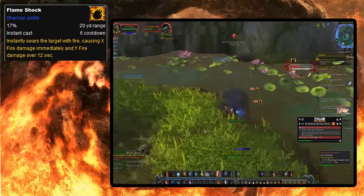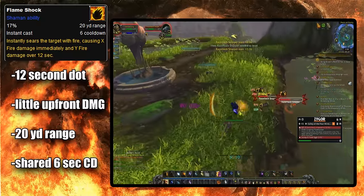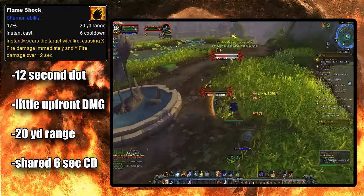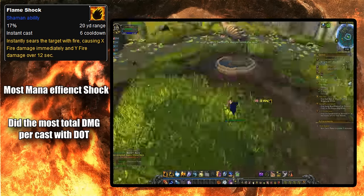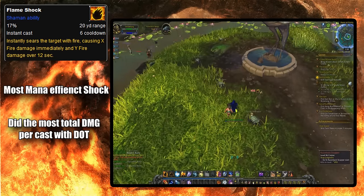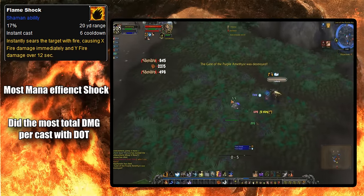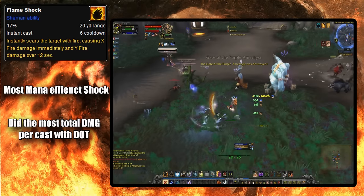In Flameshock's first form, it was a 12-second dot that did a little bit of upfront damage. It had a short 20-yard range, just like the other two shocks, and shared a 6-second cooldown. Of the three shocks, Flameshock was the most mana efficient and did the most total damage if you counted the full dot per cast, which is not half bad considering how overpowered the other two shocks were at this time in comparison. Which means it still very much saw use.